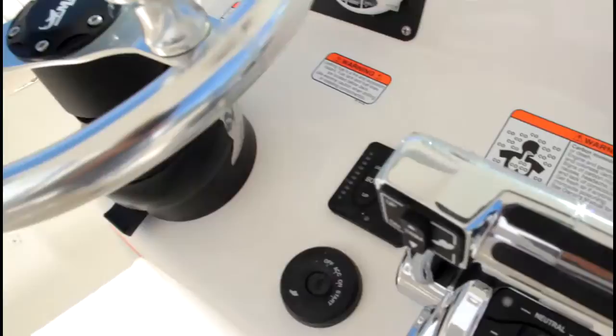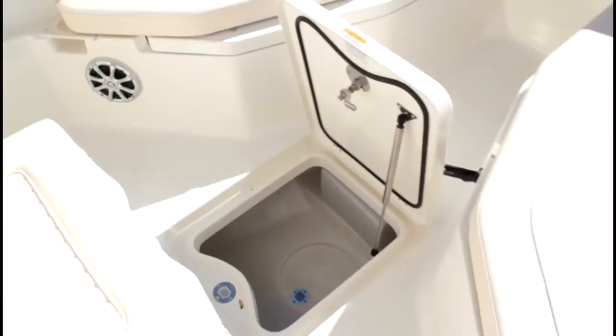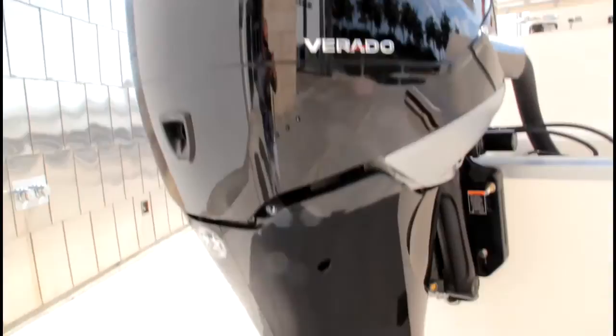Starboard aft bait prep area with utility compartment, knife and plier holder and frozen bait tray and sink with a lid that doubles as a cutting tray, recessed pull out transom boarding ladder and molded non-skid surface on walking flats, foredeck, gunwale tops, sole, stern, platform and hatch covers.